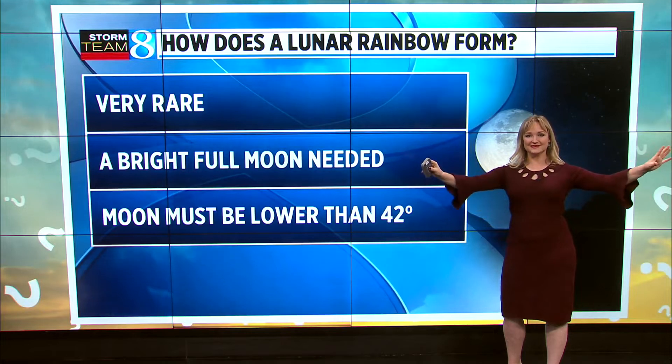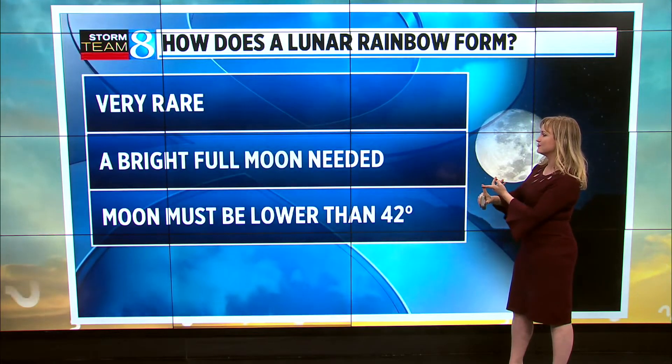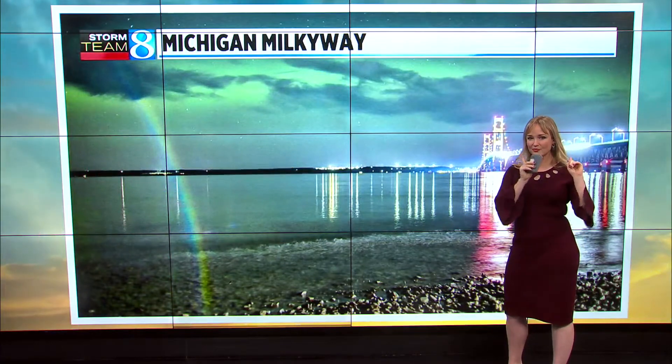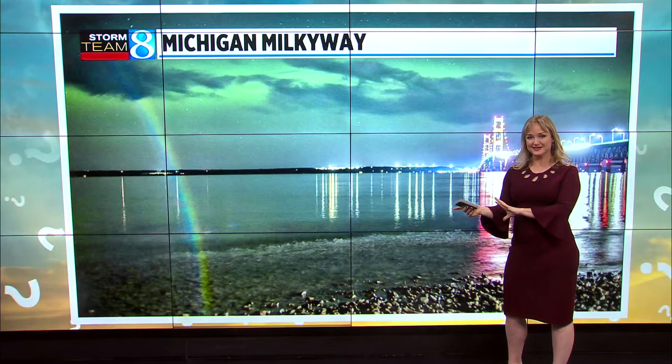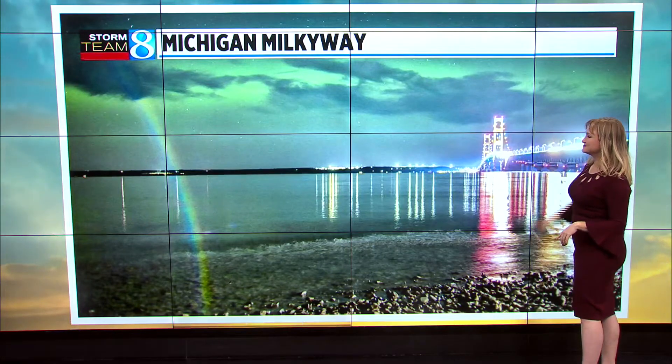Let's talk about how rare these things are. Not only do you need a full moon, you need a quiet night and you need the moon to be lower than 42 degrees. Putting things together, the only way this lunar rainbow formed — which it legitimately is — wasn't from a full moon at all. Instead, it's from the bright lights of the Mackinac Bridge. So incredible grab. Lunar rainbows — apparently a thing. I learned something new.